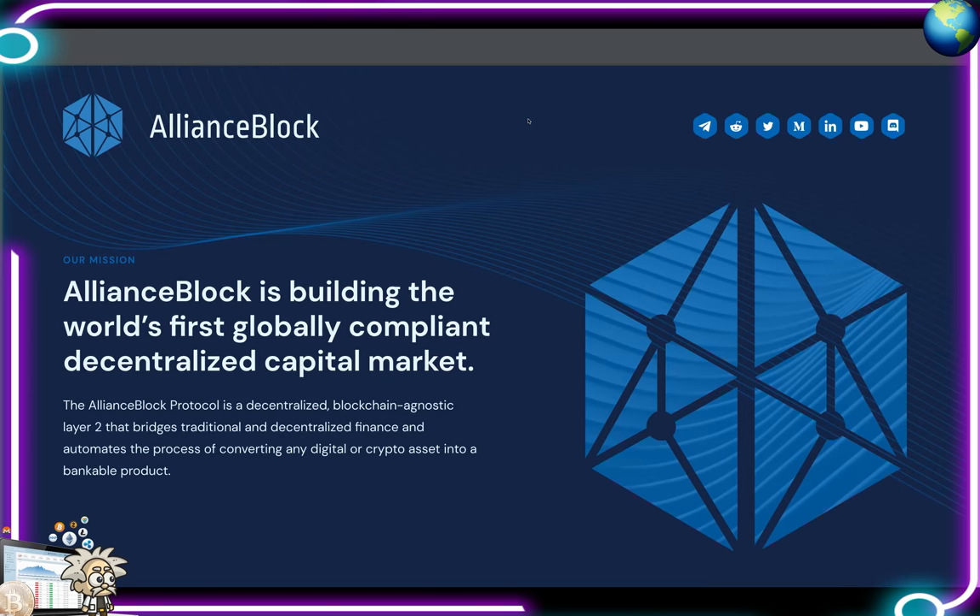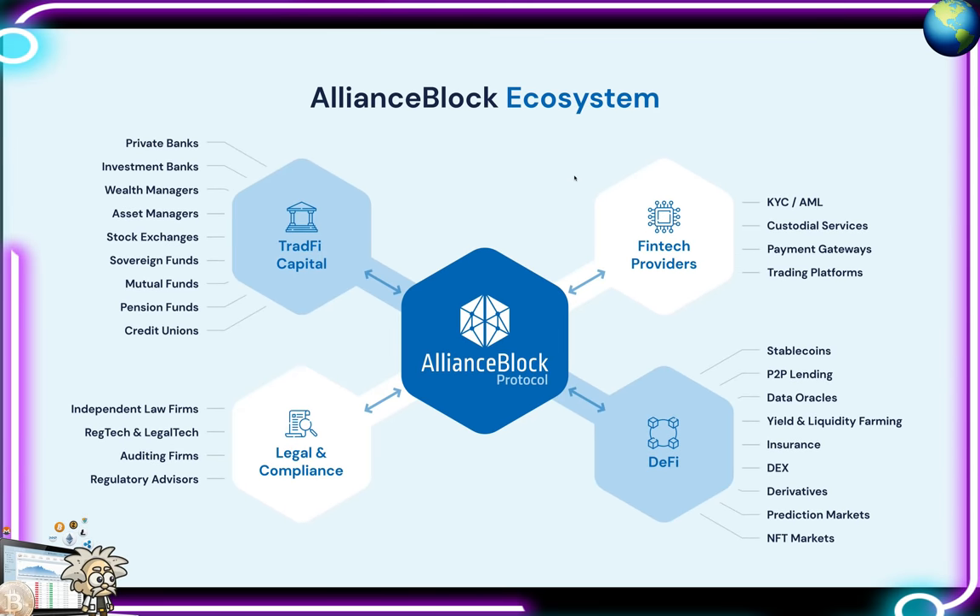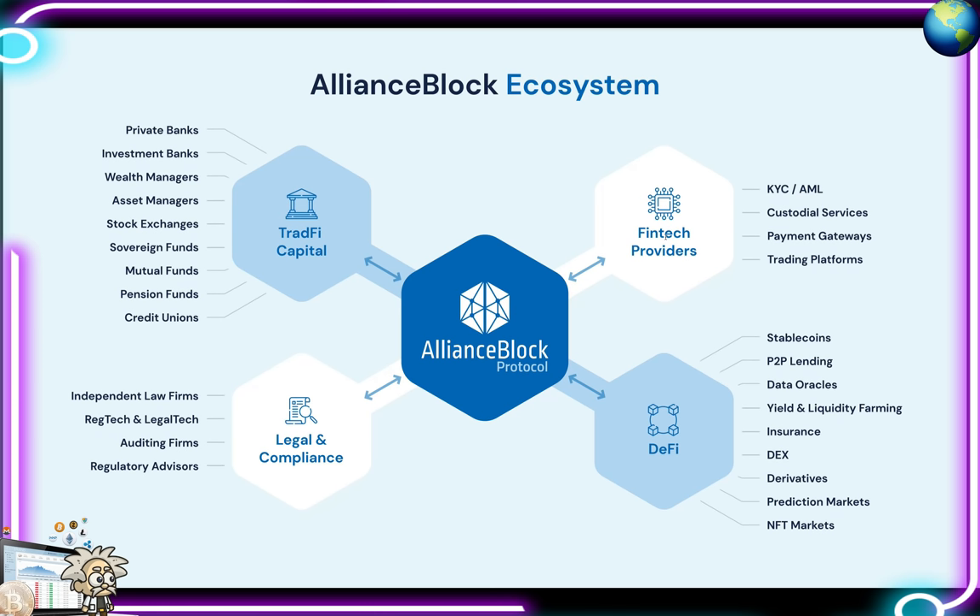This is Alliance Block's one-pager. The problem their company is solving: trillions of dollars from the traditional finance market are waiting on the sidelines to enter decentralized finance, but compliance concerns, security issues, and unsatisfying user experiences with DeFi products are holding them back. Their products have the potential to disrupt a $500 trillion industry — even a tiny fraction of that money coming into crypto can really change the whole landscape. The only way to do it is to create regulatory compliant gateways so that money from traditional finance can flow into decentralized finance.